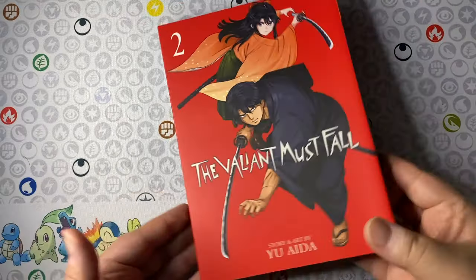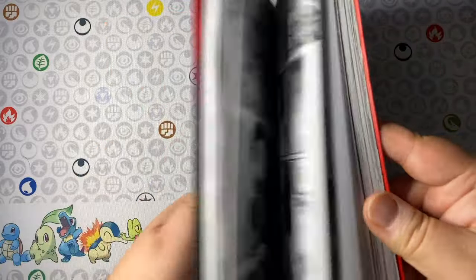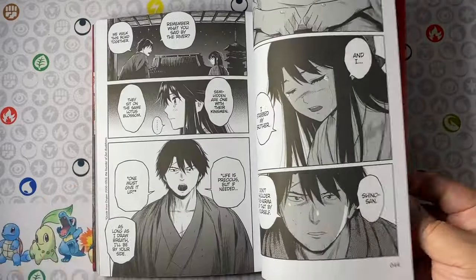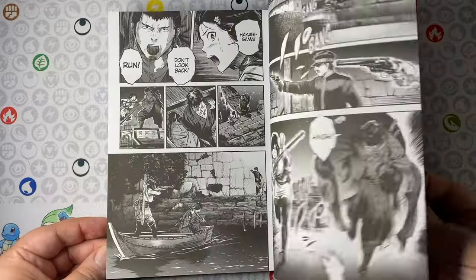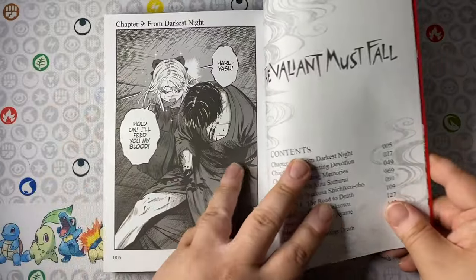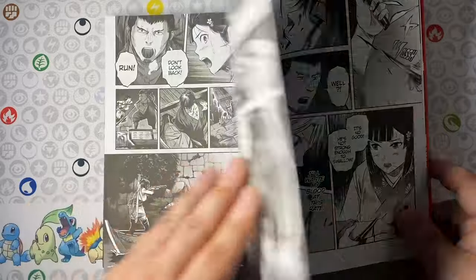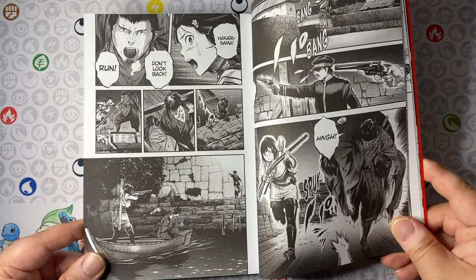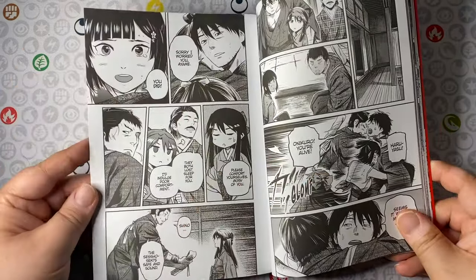The next one is The Valiant Must Fall Volume 2 from Yu Aida. One of the best and worst things about this series is that it is historical fiction but also very dense in said history — I completely forgot what I read in Volume 1 and had to go back through my notes. The story fortunately continues to excel. This is a wonderful samurai action series; if you're a fan of something like Blade of the Immortal, you're going to enjoy this one.